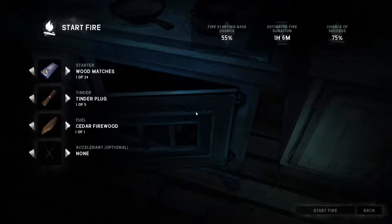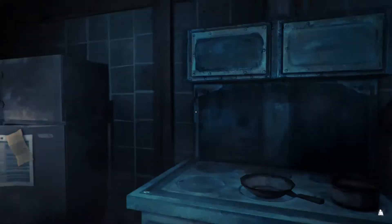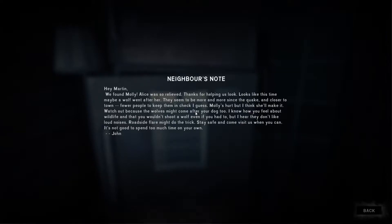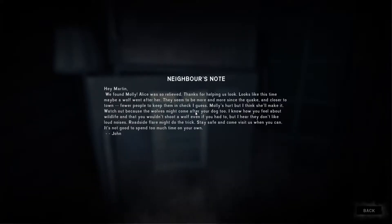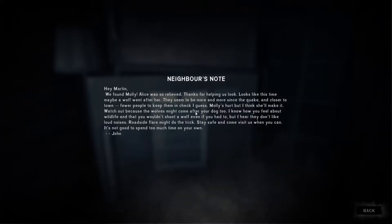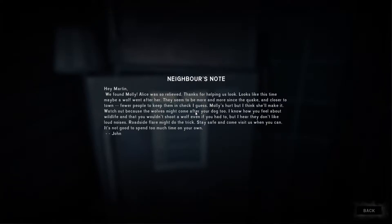A nice Aga as well — solid fuel fire, loving this. Neighbour's note here we go: 'Hey Martin, we found Molly. Alice was so relieved, thanks for the help looking for us. Looks like a wolf went after her — they seem to be more and more since the quake, closer to town, fewer people to keep them in check. Molly's hurt but I think she'll make it. Watch out because wolves might come after your dog too. I know you wouldn't shoot a wolf even if you had to, but I hear they don't like loud noises — a road flare might do the trick. Stay safe and come visit us when you can.'